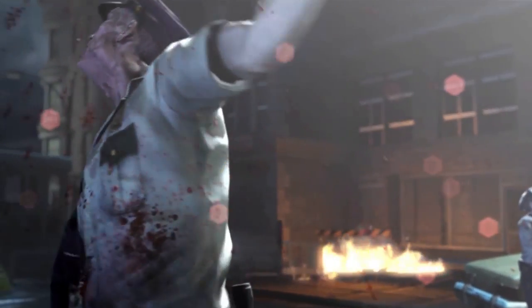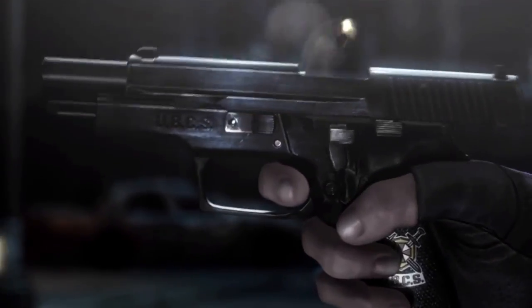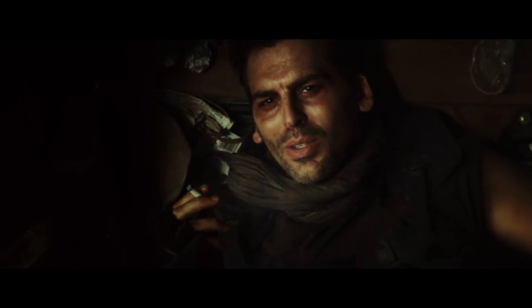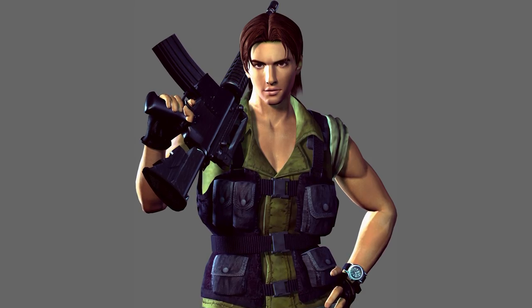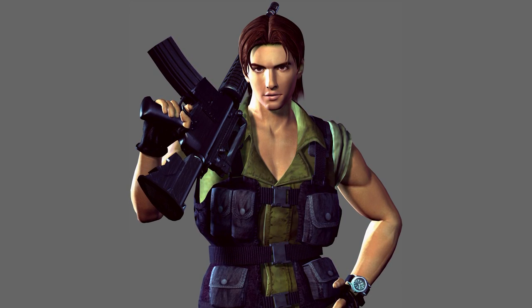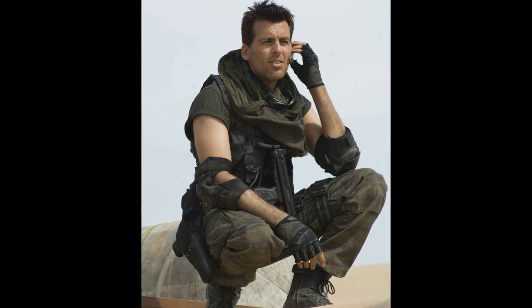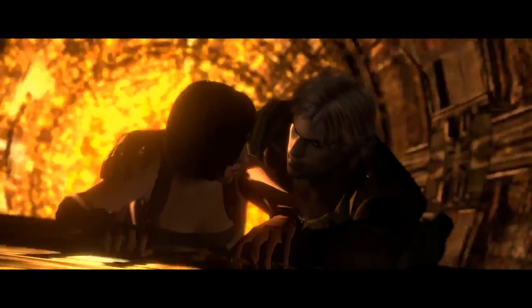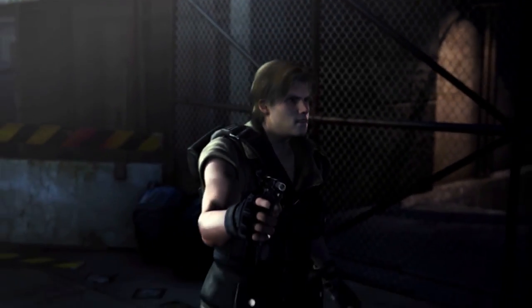Resident Evil 3 Nemesis was Carlos Oliveira's first video game appearance, helping Jill Valentine escape the zombie-infested Raccoon City. In the films, he's portrayed by Oded Fehr, who you might remember as Ardeth Bey from The Mummy — so for some reason, Fehr just can't escape the undead. There's a big difference between the game and film characters: Carlos is supposed to be youthful with medium-length hair, whereas Fehr is more mature with a shorter haircut and more of a desert soldier look. It's not an unpleasant departure, but it's a surprising change compared to the accuracy of the other characters.